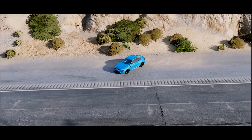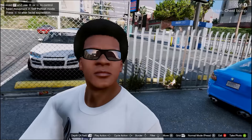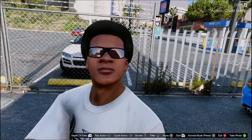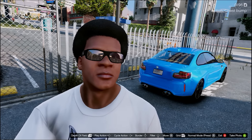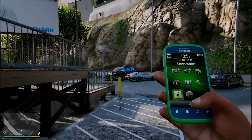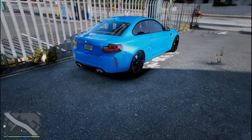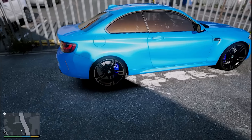Hello guys, kembali lagi, gue mau ngevlog. Saat ini gue mau driving. Lihat di belakang gue guys, sudah ada BMW M2! Kita lihat, cantik banget. Gue belum punya kamera keren, jadi gue pakai kamera HP. Ini adalah BMW M2 guys, ini kece banget. Kalau gue bilang, ini mobil cantik.